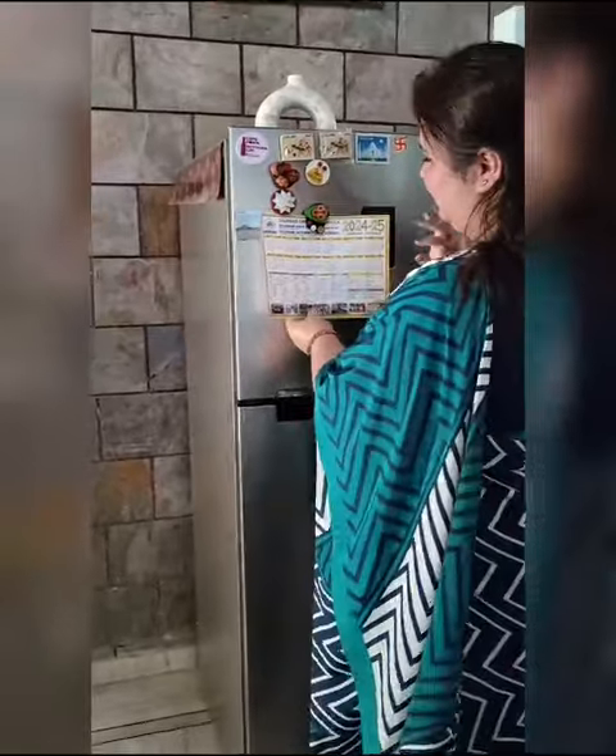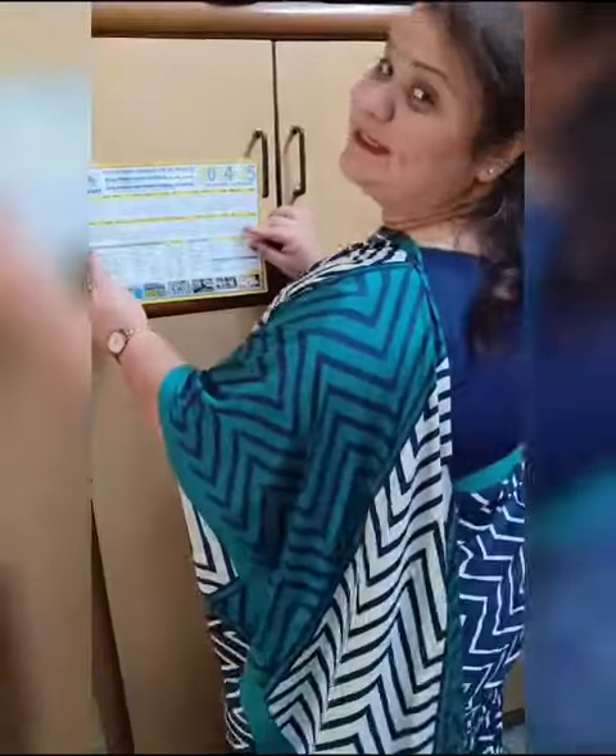You can paste it on your refrigerator like this. You can also paste it on your wardrobes.